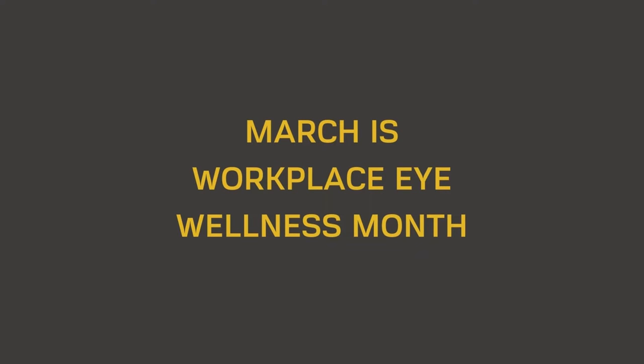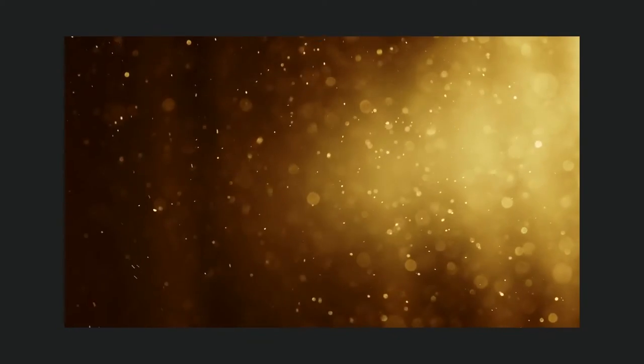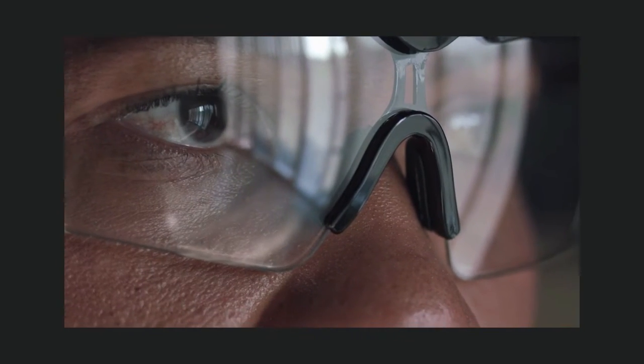March is Workplace Eye Wellness Month. Proper eye protection minimizes the risk of a significant eye injury. The type of eye protection that should be used depends on the hazards in the workplace. For example, someone working in an area that has particles, flying objects, or dust should wear safety glasses with side protection,